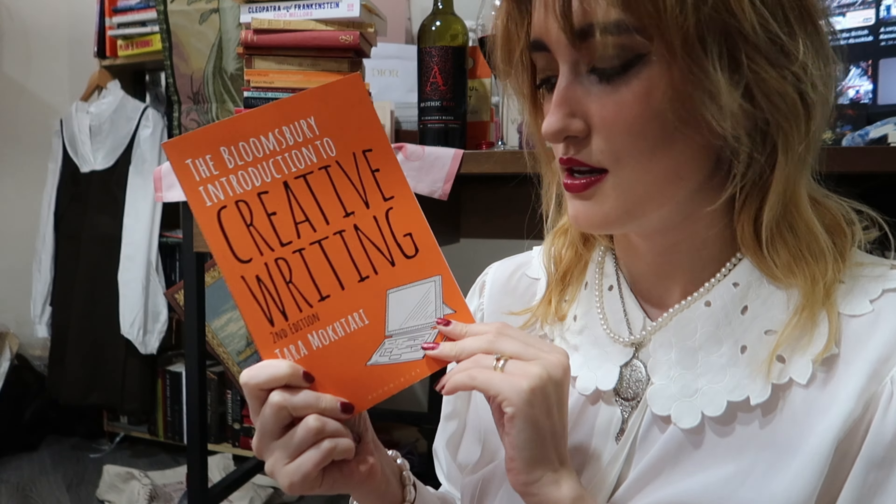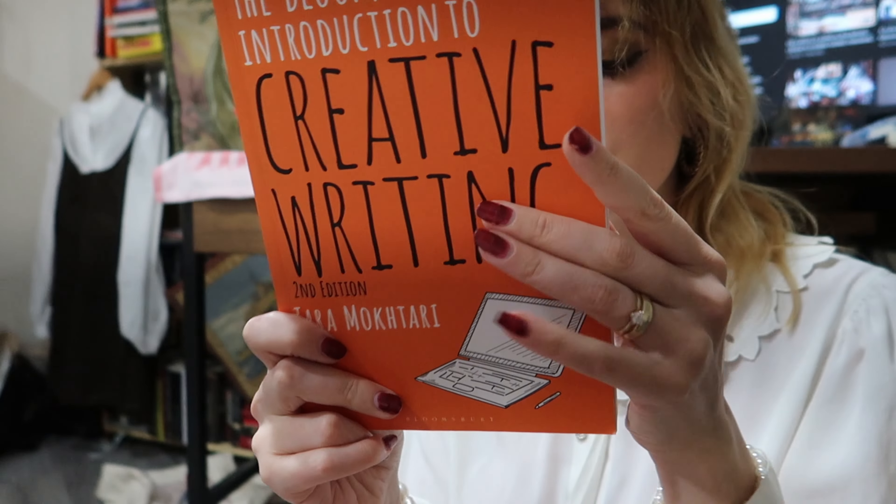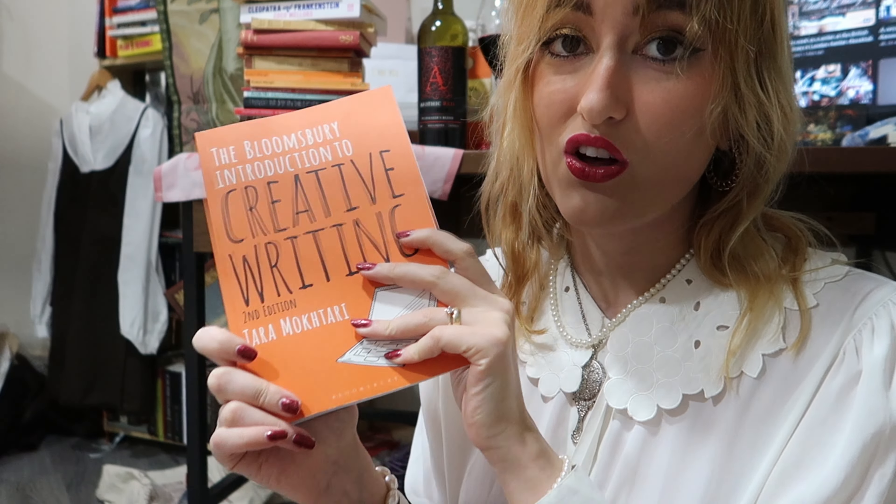The next book I got is a creative writing book, because I'm writing my own poetry book and I need to know more about creative writing — how to structure and write a book. I want to learn more about writing and the power of words, so I got this. It was a bit expensive but it's so going to be worth it because I'm going to use it a lot.